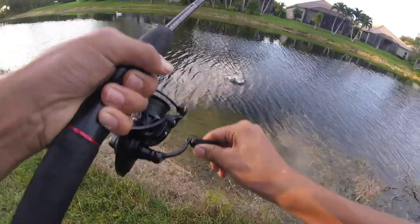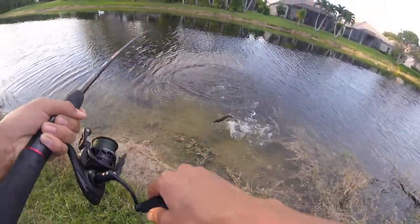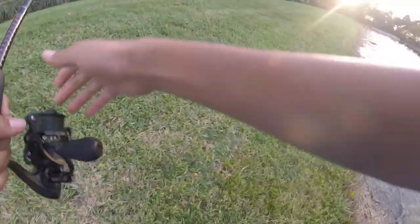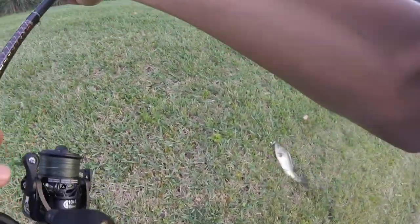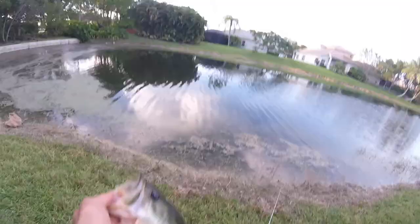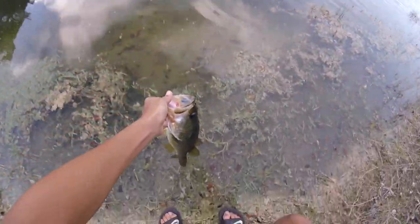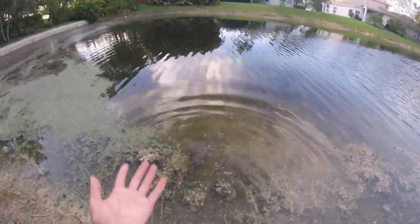Got one — it's a largemouth! That's sick. There we go, that's a better fish. Still not a pea but I'll take a largemouth. Solid bass, finally a better bass. See you, bud. Now we need to get a pea though. What the heck.